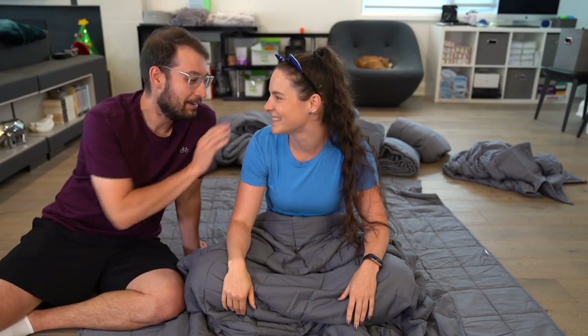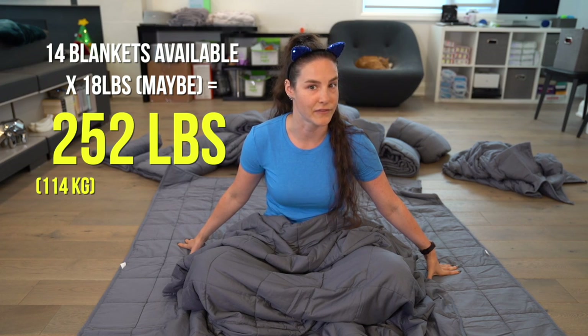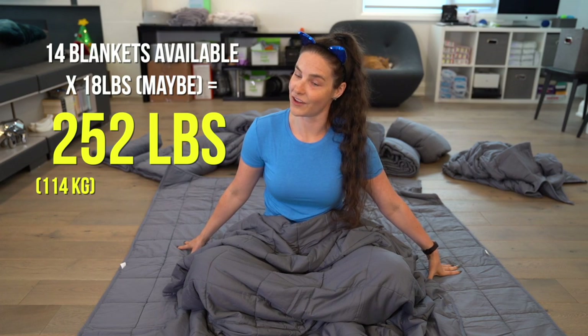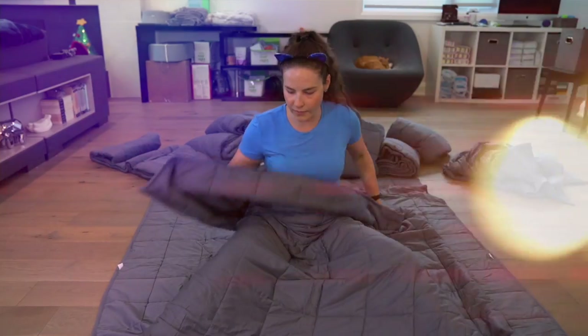I want to lose this competition. Alright, you have fun. You need to be here for safety. That's 14 blankets times, if they're actually 18 pounds, that's 252 pounds. That's a lot of pounds. Good thing I ate my protein oats this morning.